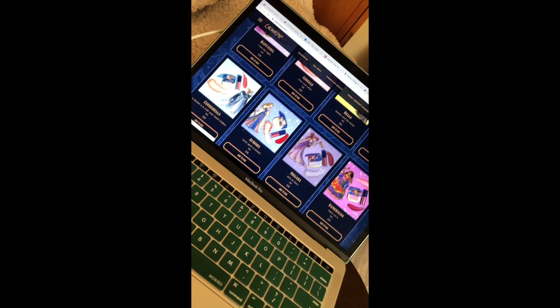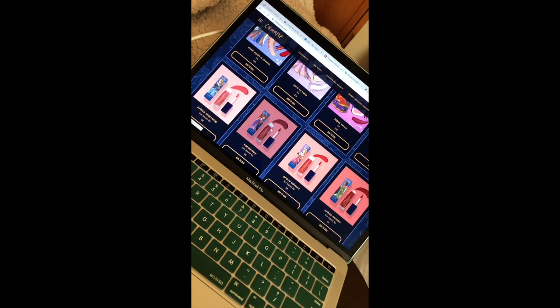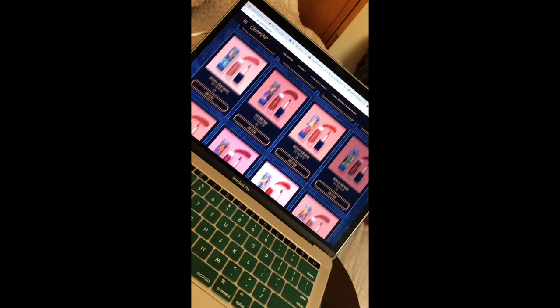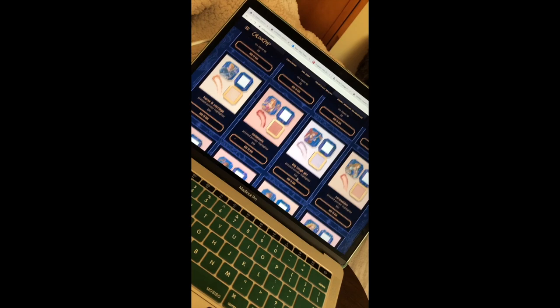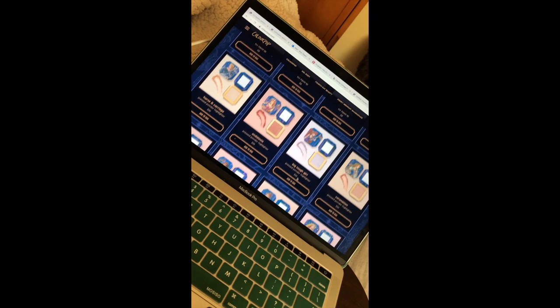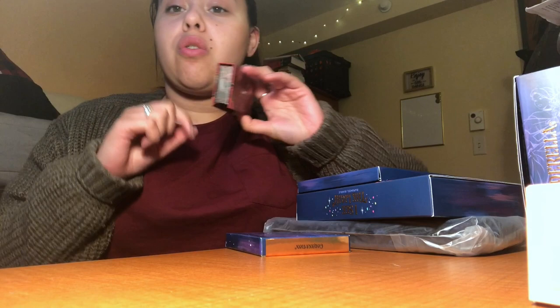The packaging is so pretty. They also have individual items — you can get Prince Edward, Wonder Boy, Prince Charming, Prince Naveen, Flynn, Phoebus, Beast, and all sorts of things. I should have gotten that. So that's everything I bought from the Disney Designer collection — I thought I bought more, but I spent a total of $110 on all of this.